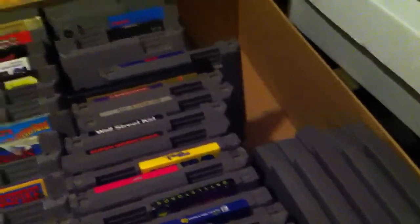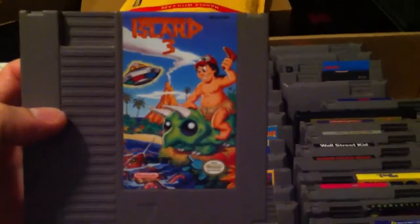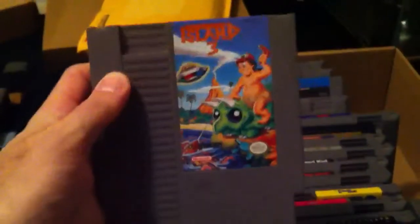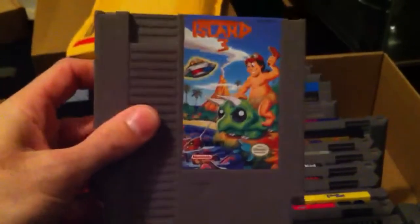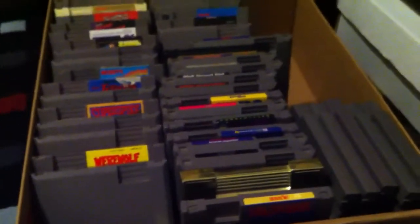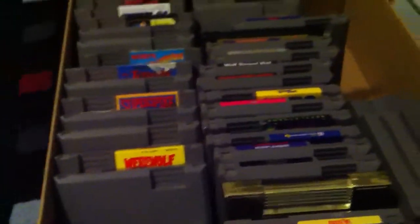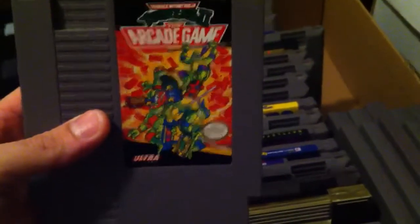First off, a pretty rare title: Adventure Island 3, mint condition — pretty sweet. I don't have it, so I'm very happy this was in here. I'll tell you what I paid for each game: I broke it down to $3.48 a game. Do the math — 43 games. Let's go. Next up: Turtles Arcade Game.